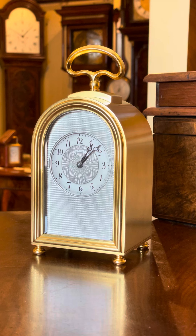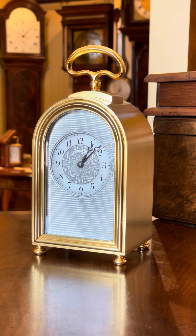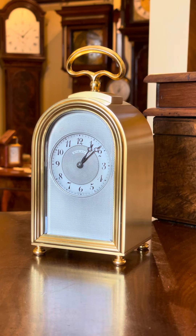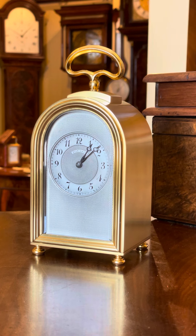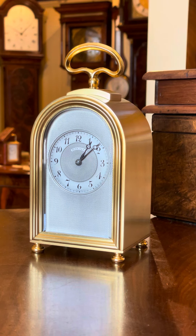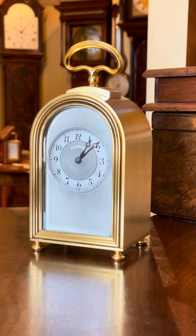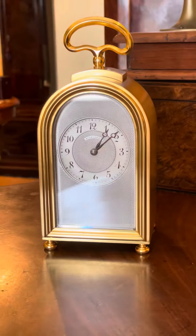This particular clock has a superb arched engine turned dial. The case is gilt brass, has a lovely pad top, single carrying handle, and stands on very fine little sort of OG feet. It has a solid back door and you open the back door to wind the clock from the rear.